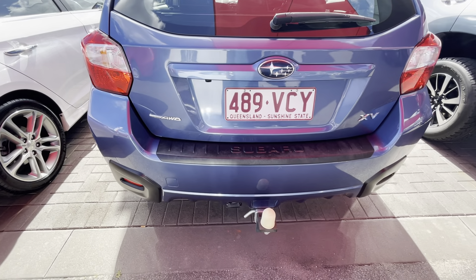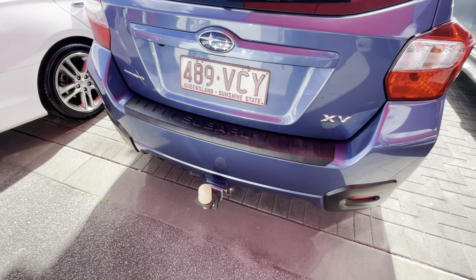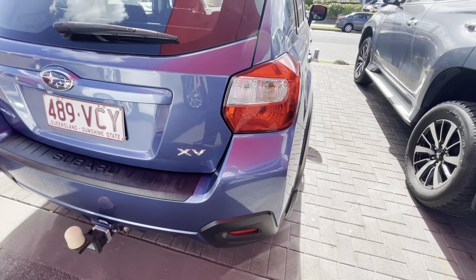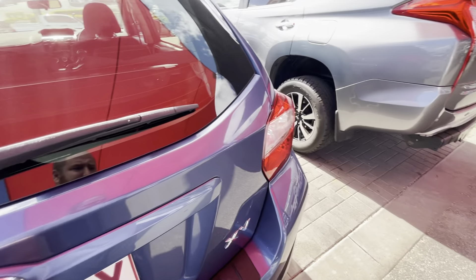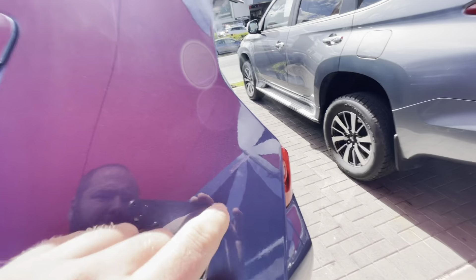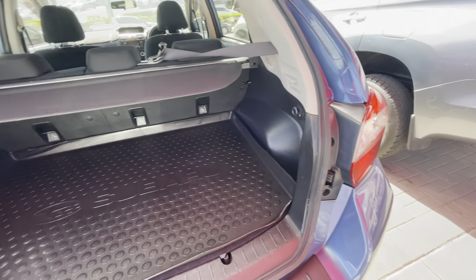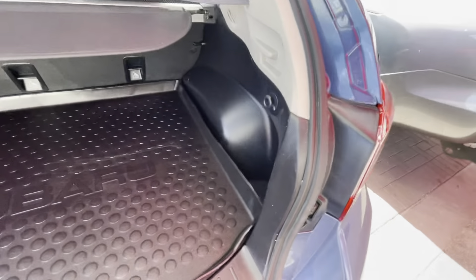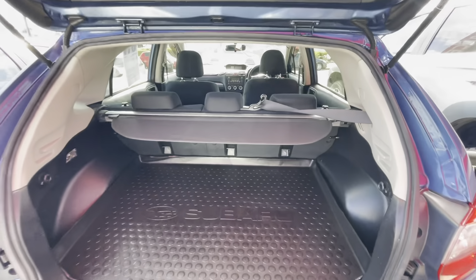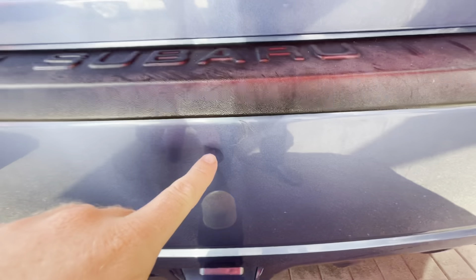Going around the rear bumper, it's got a scuff guard on there which is pretty cool, and a tow bar as well. There was a bit of a mark just through here on the boot, nothing too major. It's got the rear boot mat in there and it's all very well looked after - the floor underneath looks immaculate.